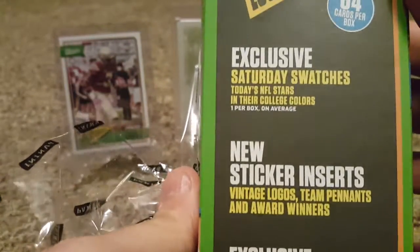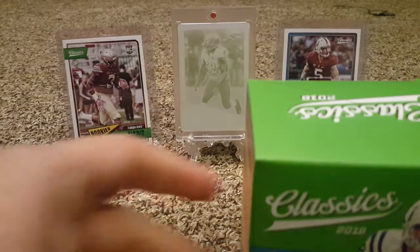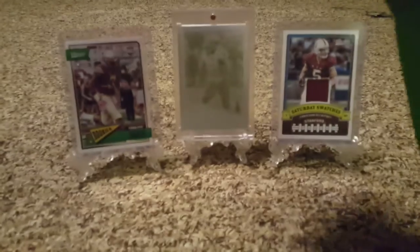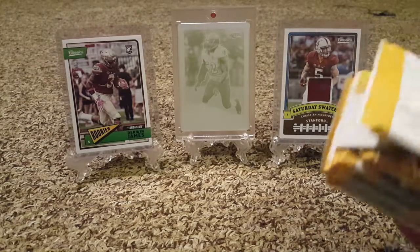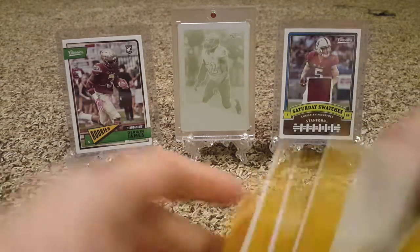I wasn't happy with the fact that I got some of the same cards in the box — duplicate base cards. But you do get the exclusive Saturday Swatch from the star players, one per box, and blue back parallels. I only got one last time, so hopefully I get more than one. Let me pay close attention to the sizes of the packs here. We got eight packs — these are thinner, and these are my thicker ones, so I will save the thicker ones for the end.